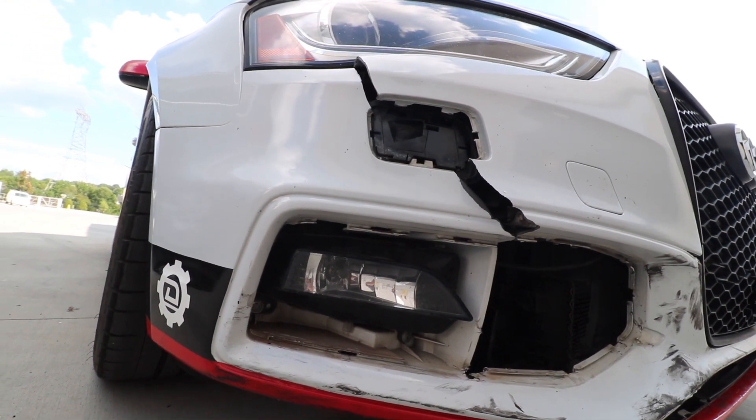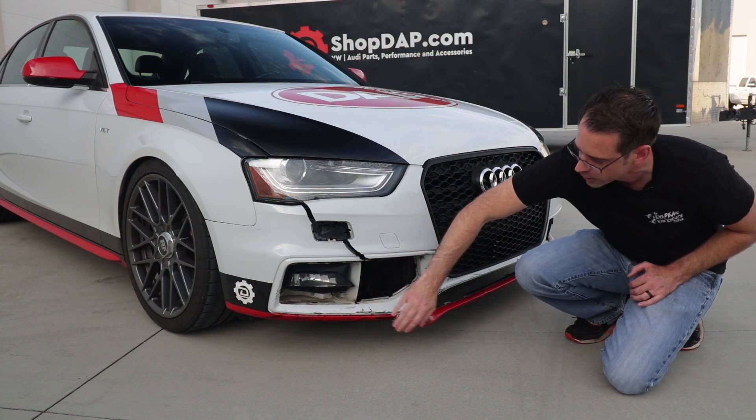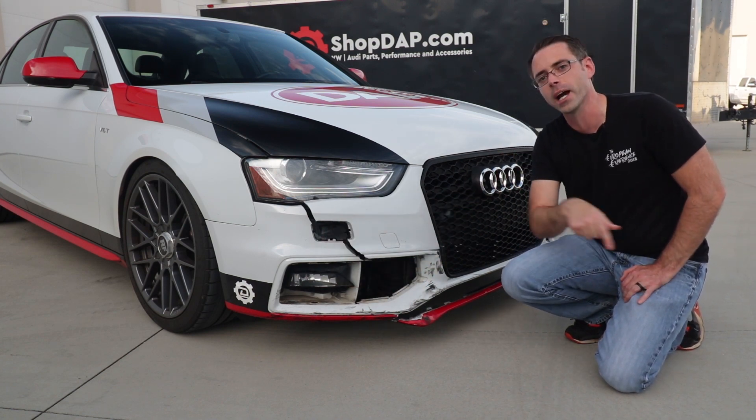The front bumper is destroyed. The main grill is destroyed — it's missing both grills from the contact. And then under here, there's a damaged fog light and a missing headlight cap. Now let's go into the vehicle and check out under there.